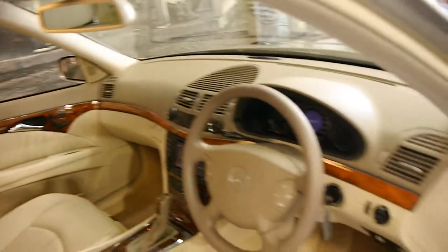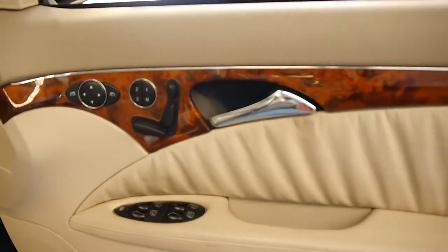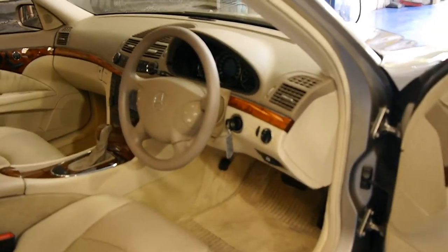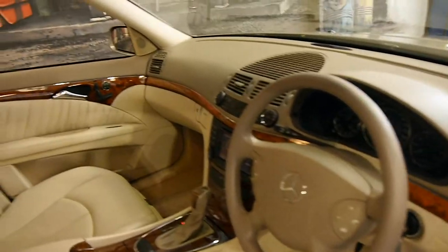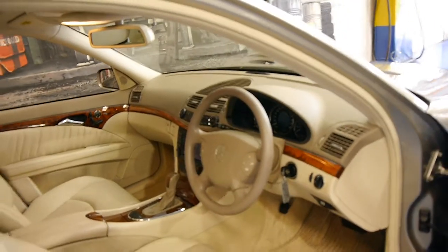It also has a sunroof. Here are your memory electric seats. The Elegance came with timber which I think looks a lot better than what came with the Avantgarde. It's obviously been garaged and it's been very well looked after.